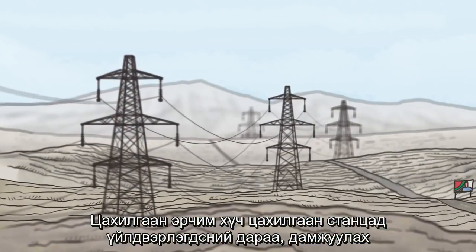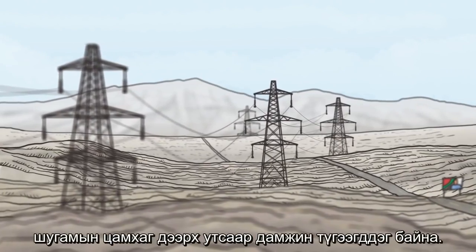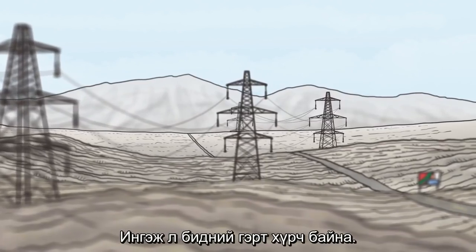Once electricity is generated in the power plant, it is distributed all over Greece through cables found on the transmission land towers. It is through these that it arrives in our houses.